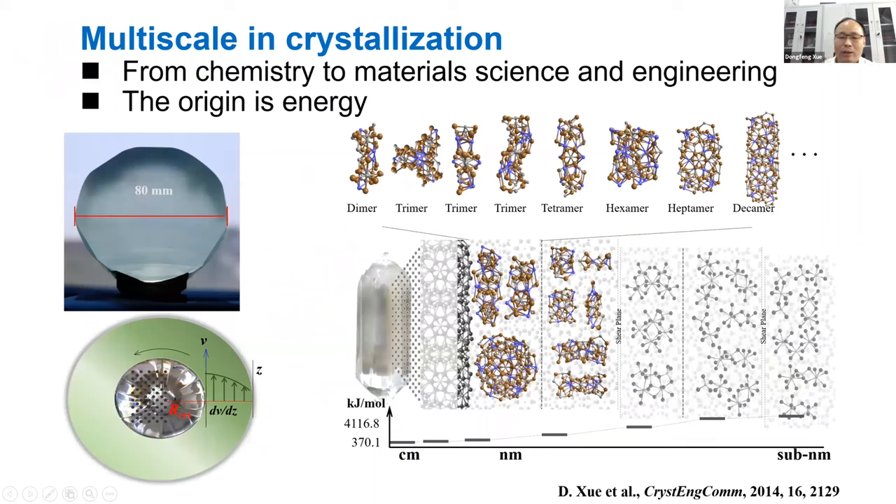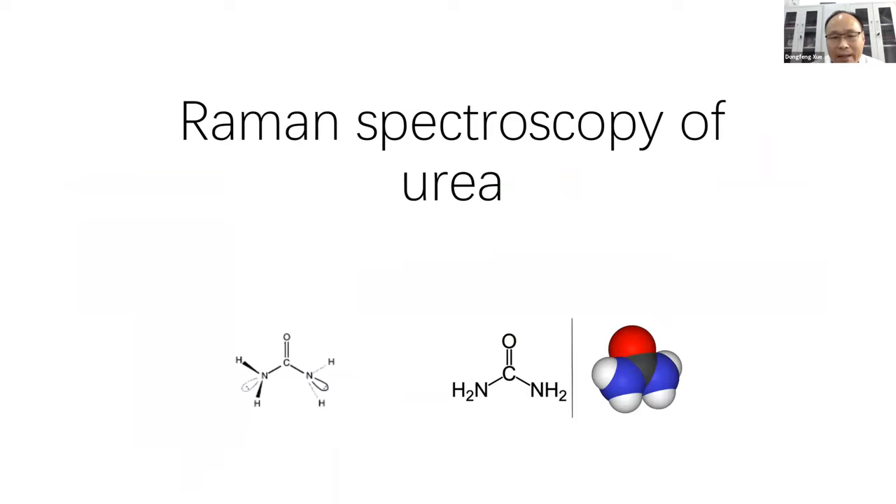For crystallization, particularly from the melt or solution to single crystal, we can find they have different clusters — dimers, trimers, or different compositions of constituent ions or molecules. For single crystal growth, often we can have such a growing interface. The clusters will come to such an interface, attach on the growing interface, and so we can have crystal growth. For the melt or solution, they have different kinds of clusters at different length scales. In our group, we select in-situ Raman spectroscopy to study the nucleation process.